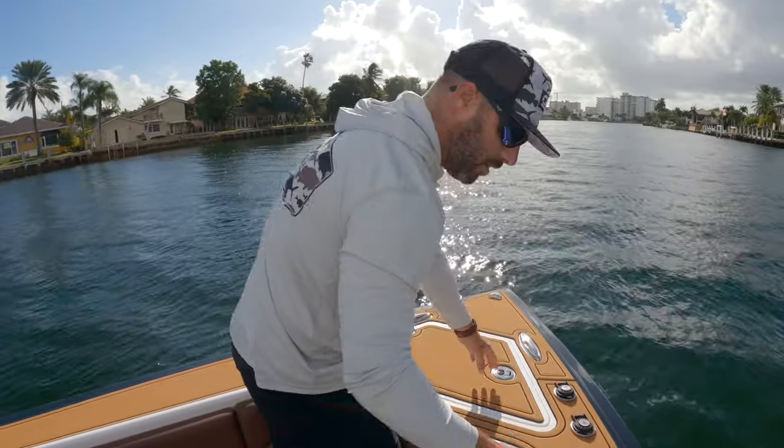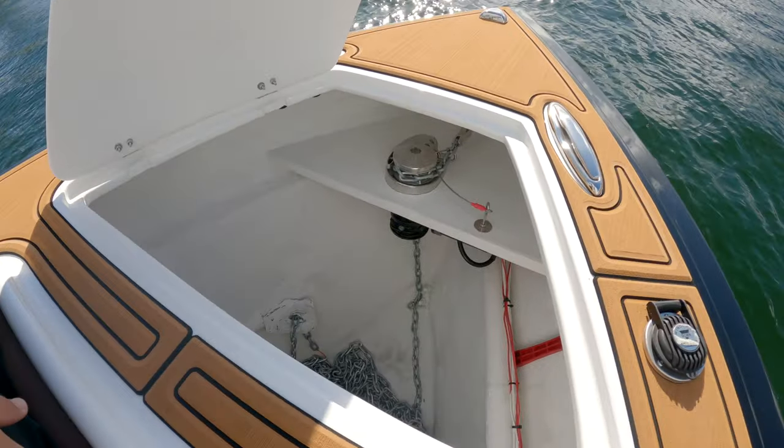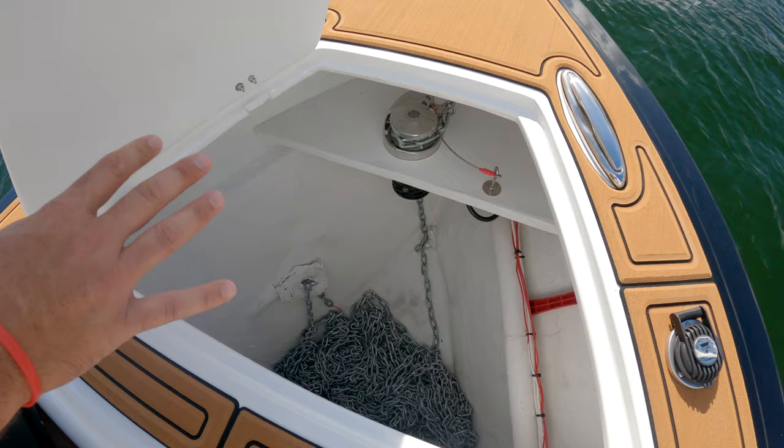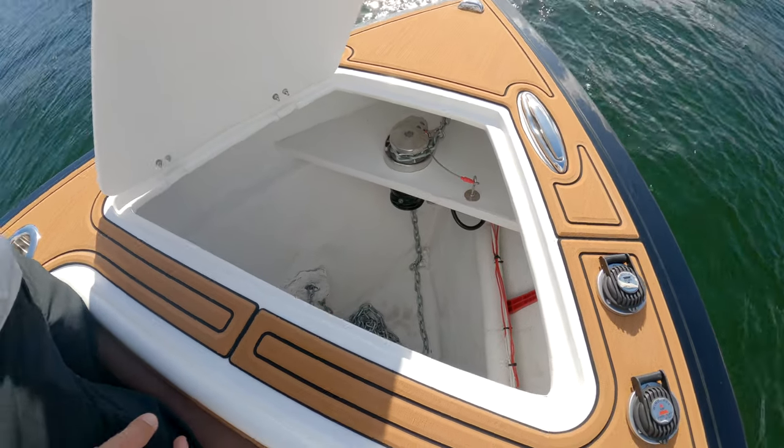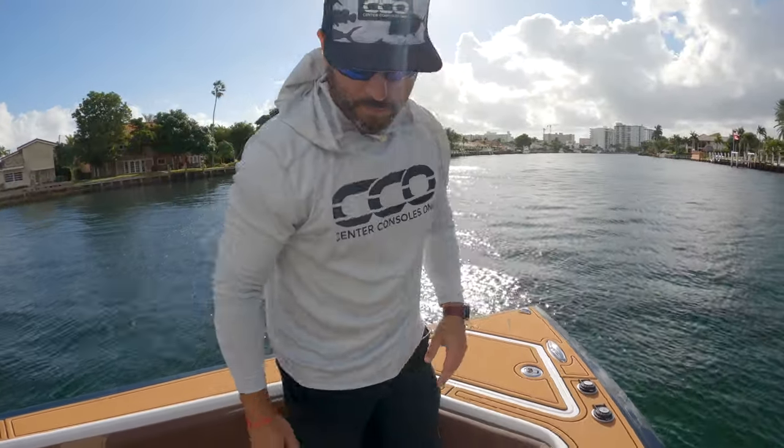They have C-deck all on the cap here, which gives you extra traction — very nice. You got a windlass here in the forward anchor locker and it's a massive locker as well. If you need to throw a buoy or fenders, any sort of thing like that, you have plenty of room for it.